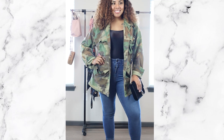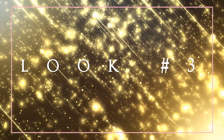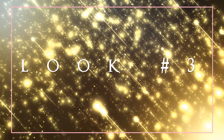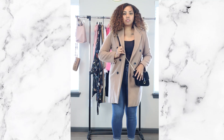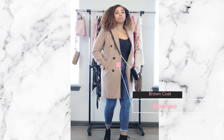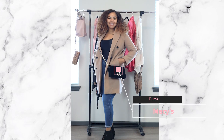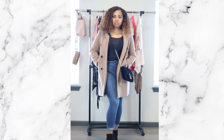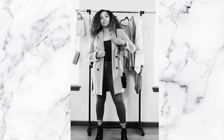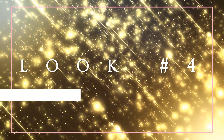Look number three is for those areas where it's not that cold yet but you still want to look cute. The trench coat is from Boohoo, and I used that same Macy's bag crossed over my body. I have a black one piece on with a nice pair of jeans and those same black booties. This outfit can really be dressed up or dressed down.